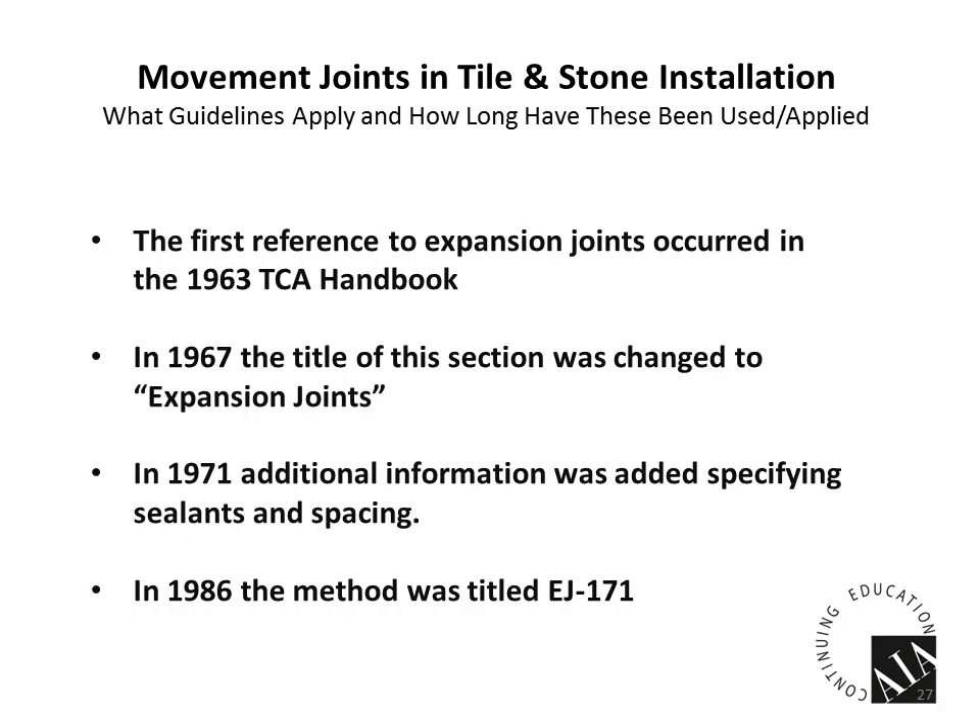The Tile Council of North America has been addressing this for many years. In 1963, they started mentioning the necessity for putting movement joints in installation — that was 56 years ago. By 1967, they changed the title of the section to expansion joints. By 1971, they added information specifying the spacing of expansion joints and what kind of sealant should be used. In 1986, the main change was to rename this guideline to EJ-171, the same name used today, 33 years later. So movement joints have been recommended for 56 years, and EJ-171 has been out there for 33 years.